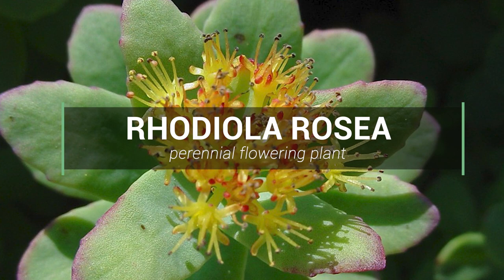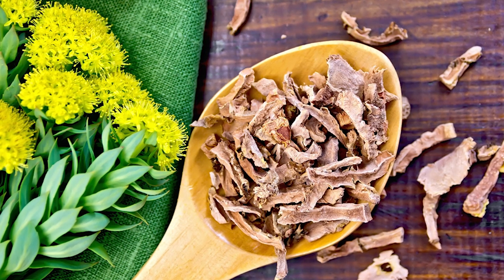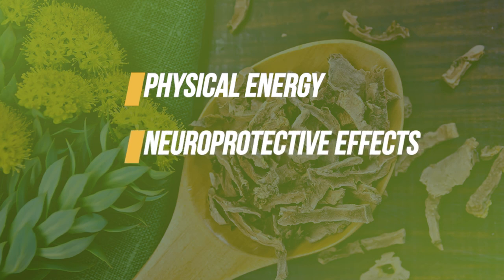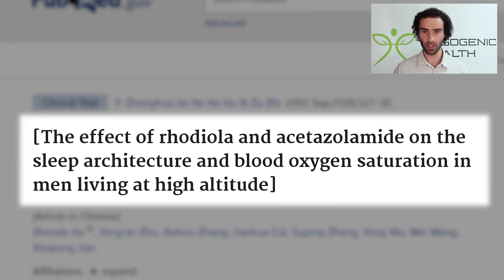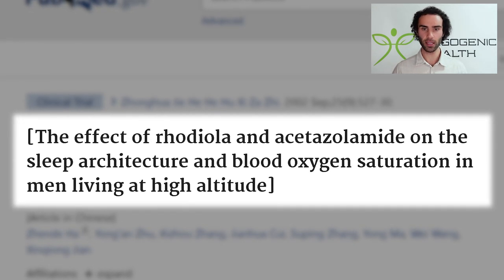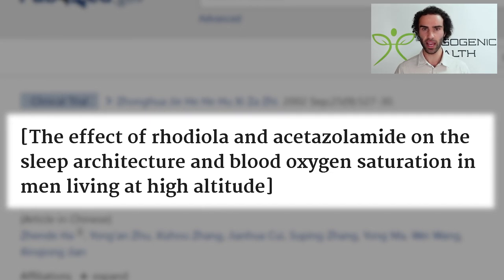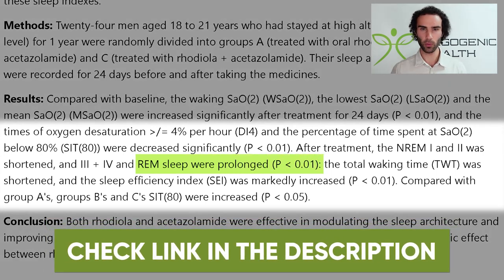The next herbal extract that can help with improving REM sleep score is Rhodiola Rosea. Rhodiola is perhaps one of the most well-known and well-researched adaptogens on the planet, with a variety of health benefits beyond just improving stress tolerance. Rhodiola helps with physical energy, exerts neuroprotective effects, can improve mood, and can help physically in the gym. This study from 2002, titled 'The Effect of Rhodiola and Acetazolamide on the Sleep Architecture and Blood Oxygen Saturation in Men Living at Altitude,' illustrated that Rhodiola can extend one's REM sleep output.